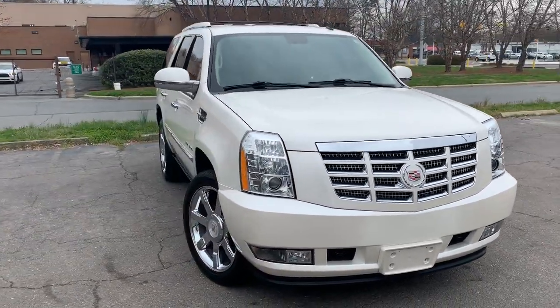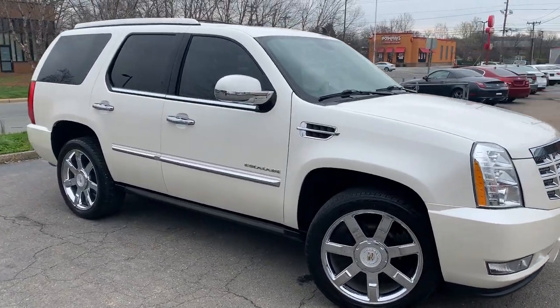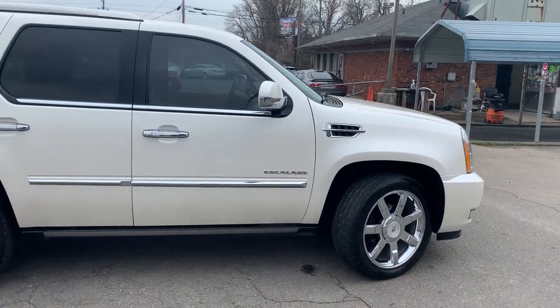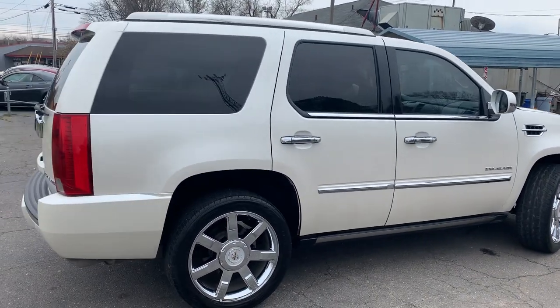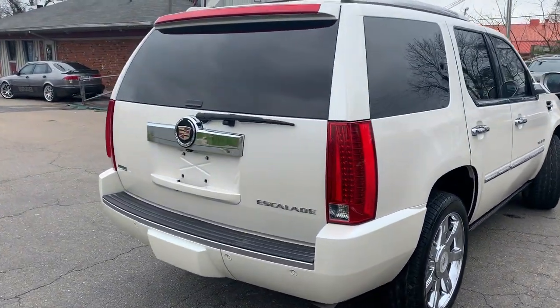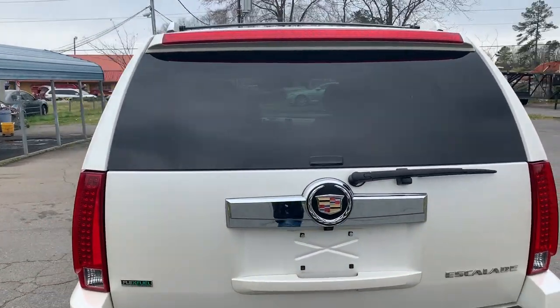For more information and details about this beautiful Escalade, contact Carolina Auto Imports at 704-599-2020, or reach us online at www.CarolinaAutoImport.com. That's www.CarolinaAutoImport.com.